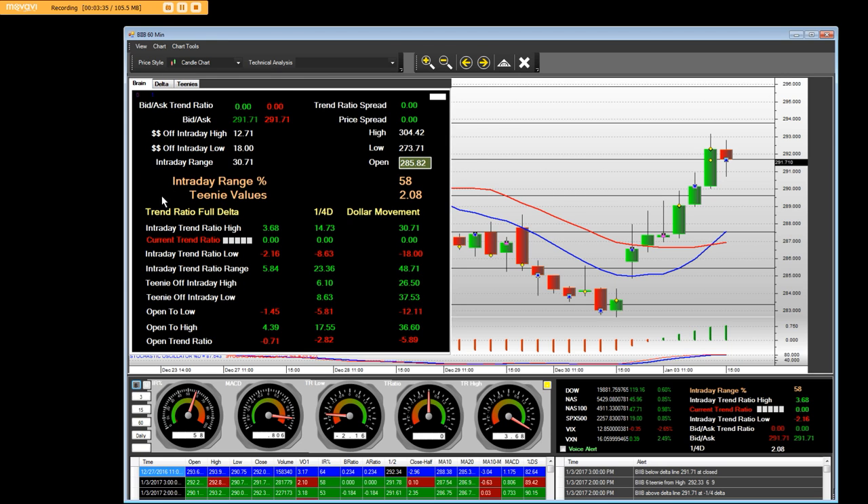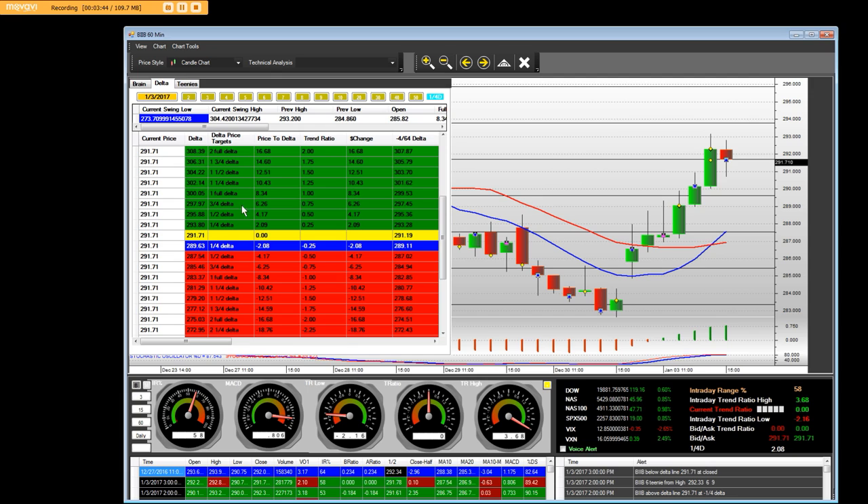We appreciate the fact that the dollar movement and the ranges are what they are. So tomorrow when we open up, we're going to see if we can break above one full delta, which is $8.34, at the price of $300.05 right here.